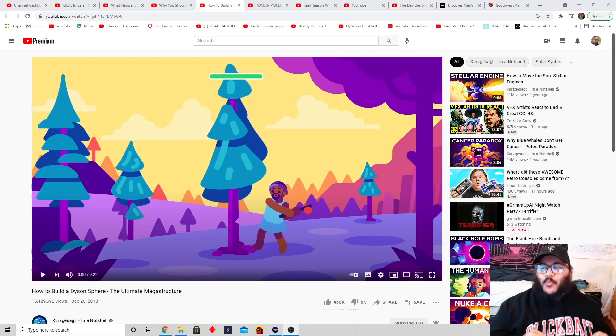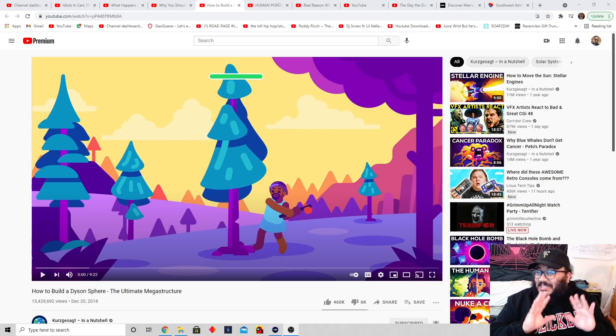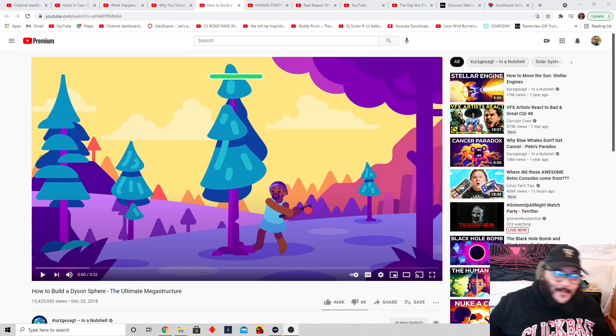Yo, what's good guys? It's your boy Dom here. Welcome to Dose of Dom Reacts, one of the chillest, best reaction channels. Up and coming, let's get it.